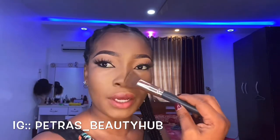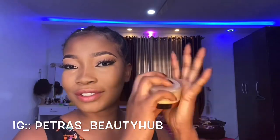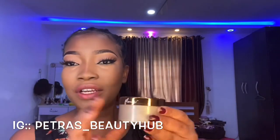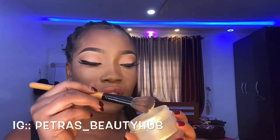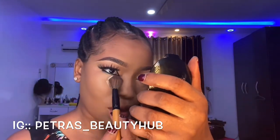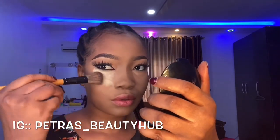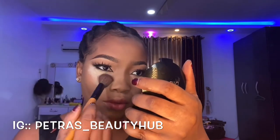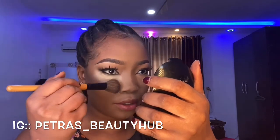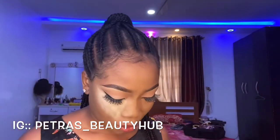I'm almost done on my nose. I really love this baking powder — I need this brush for it. I'm going to take it and set it all over. You can use your foam or beauty blenders for this, but I just love working with my brushes.